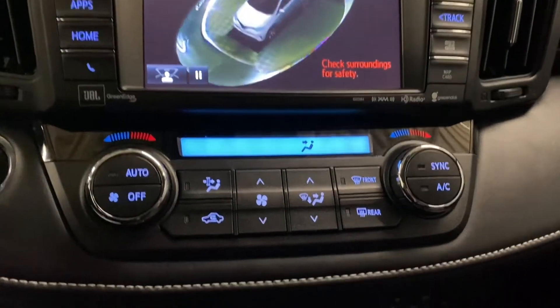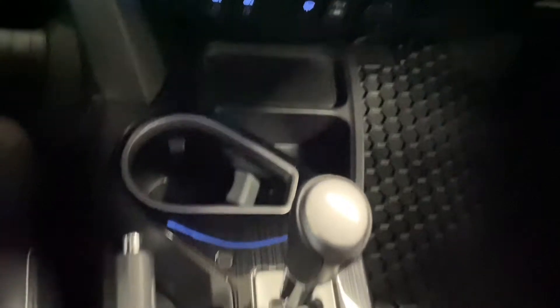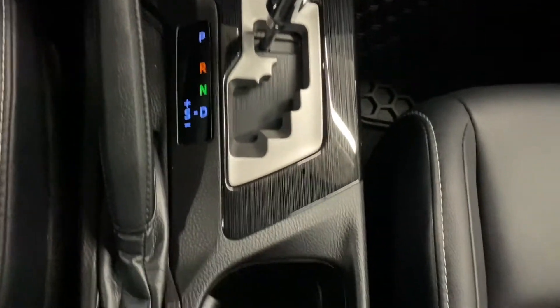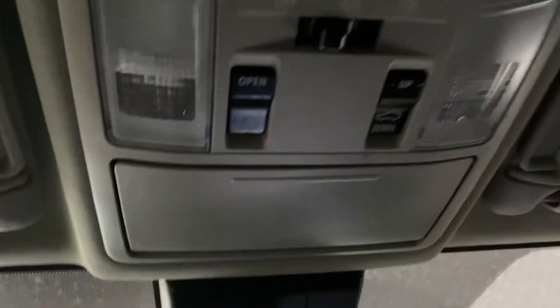You have your dual climate controls, eco and sport mode, your heated front seats, and windshield wiper de-icer. You have storage space, cup holders, and above, you have your controls for your sunroof.